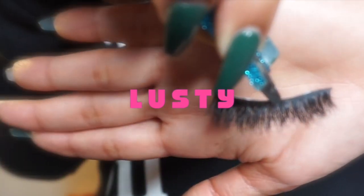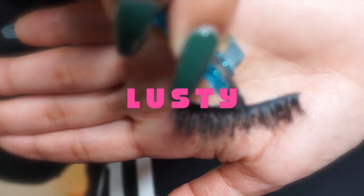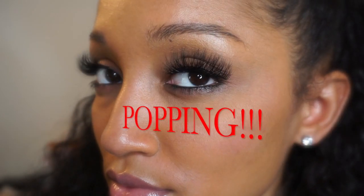Now these are the second lashes that I tried on, and I'm going to tell you right now — they are my favorite out of the V-Day collection. Oh my god, look at them, they're popping!